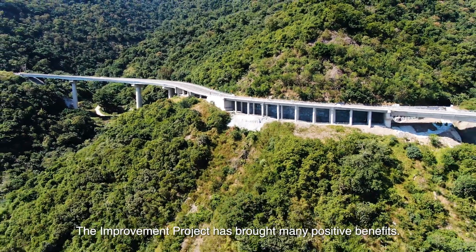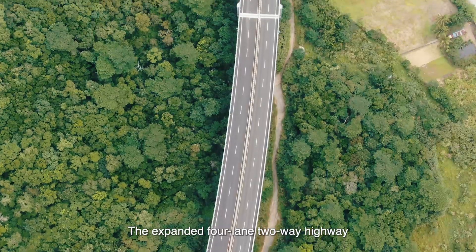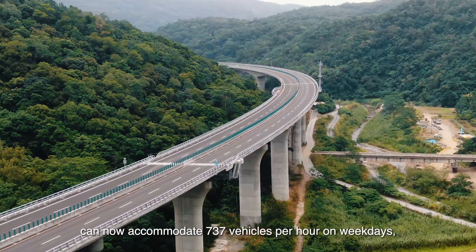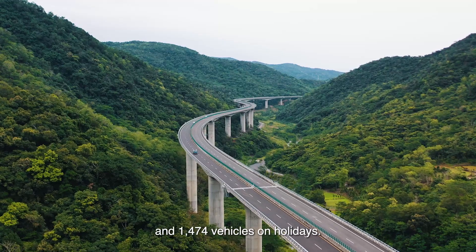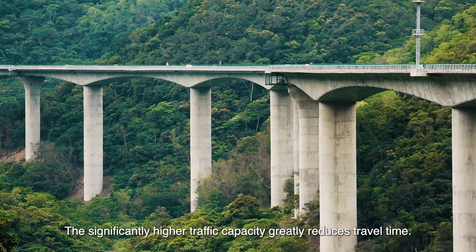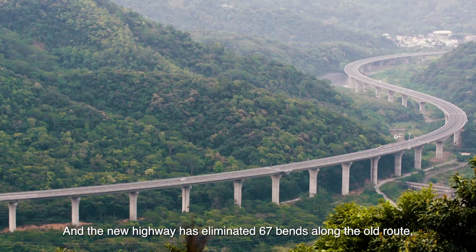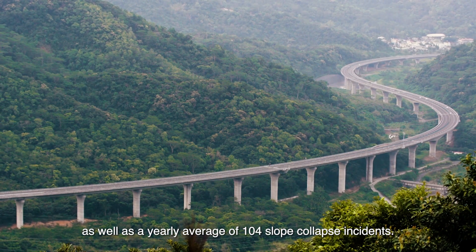The improvement project has brought many positive benefits. The expanded four-lane two-way highway can now accommodate 737 vehicles per hour on weekdays, and 1,474 vehicles on holidays. The significantly higher traffic capacity greatly reduces travel time, and the new highway has eliminated 67 bends along the old route, as well as a yearly average of 104 slope collapse incidents.